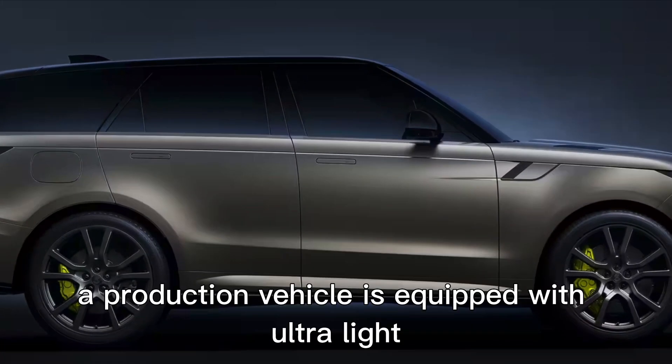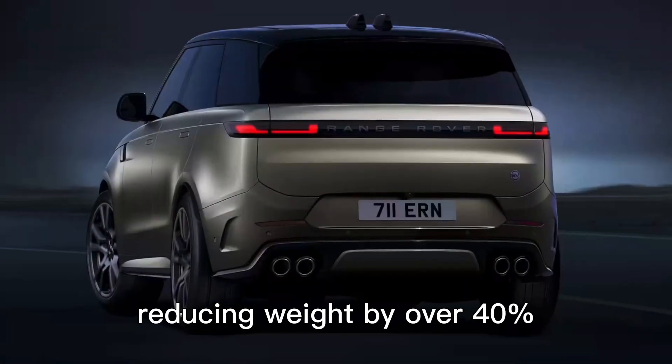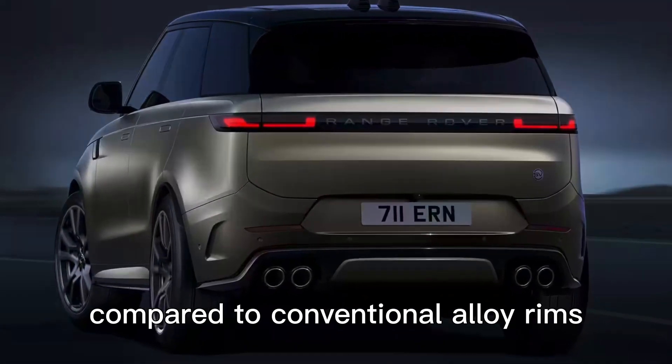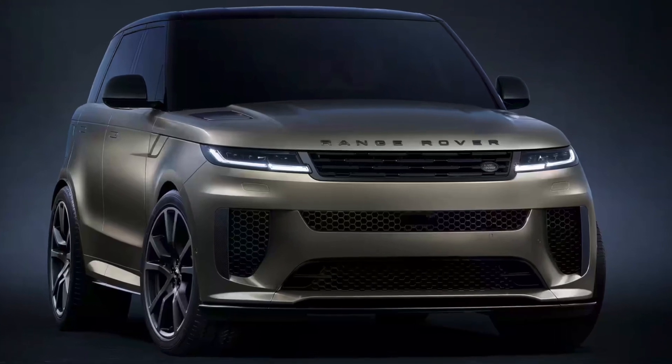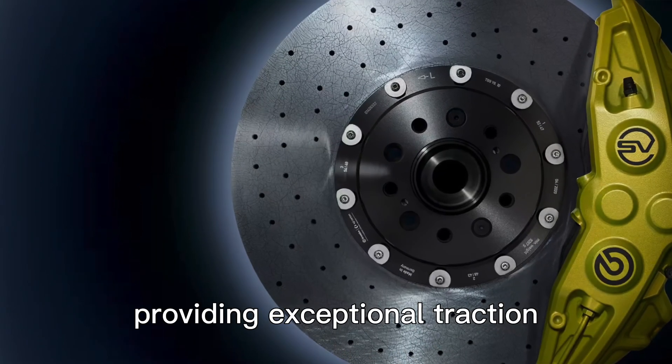For the first time, a production vehicle is equipped with ultralight 23-inch carbon rims, reducing weight by over 40% compared to conventional alloy rims. The rear tires are the widest ever installed on a Range Rover, providing exceptional traction.